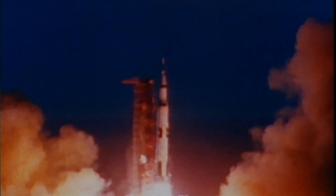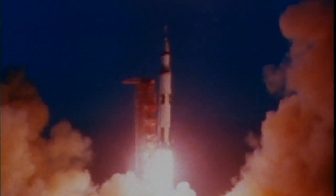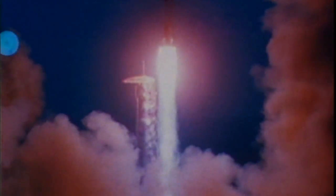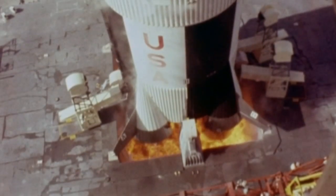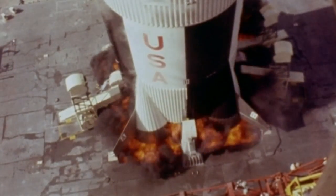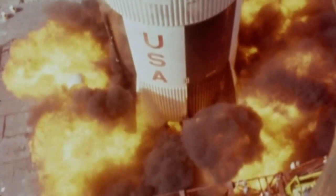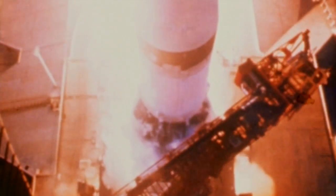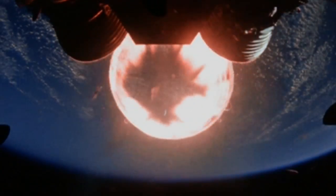Confident of the design, engineers took the unusual step for the time of testing the rocket and its three stages all at once the first time up. The test launches were loaded with instruments and cameras, in case something unexpected happened so engineers could have something to evaluate the problem. For the Saturn V, the cameras returned some of the most spectacular images of the historic Apollo program.